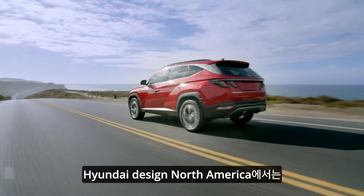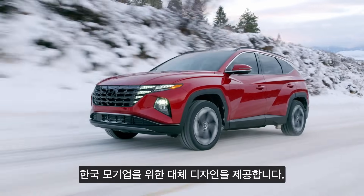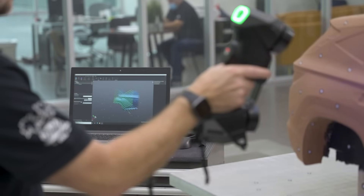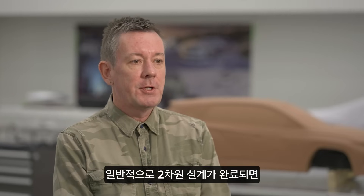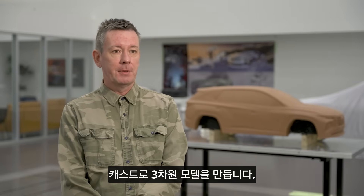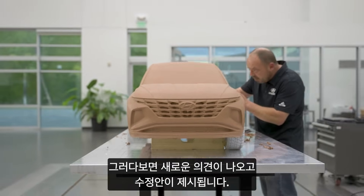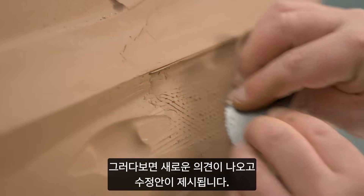Here at Hyundai Design North America, we offer alternative designs for our parent company based in Korea. We use the Creaform scanner for real-time development. Typically, once the two-dimensional design has been settled, we build a three-dimensional model in CAS, then mill it out for verification. Once that happens, it becomes open to opinion or change.